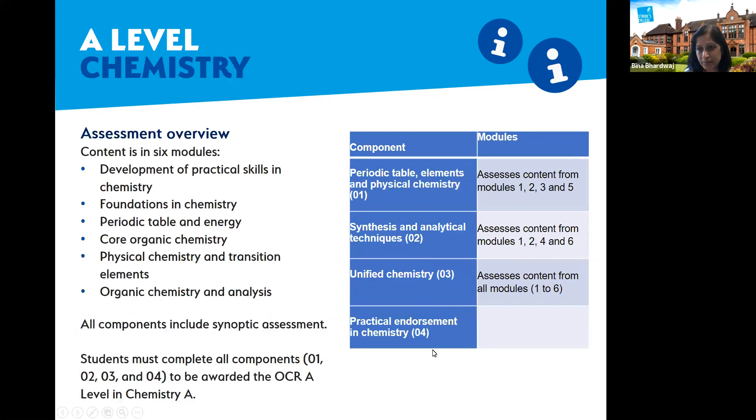Chemistry has the same framework: six modules divided into three papers, with a practical endorsement element as well. It's important that all students complete the practical endorsement. The percentage contribution to papers varies between disciplines — in biology it's about 15% for practicals and about 10% for maths. In chemistry, the maths content may be a little higher, with more mathematical problem-solving questions.